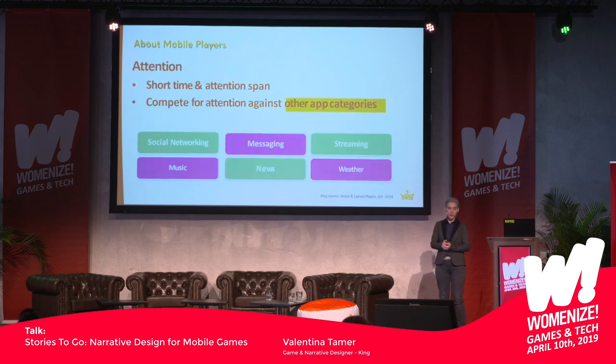For the attention span of our players, they have a pretty short attention span and not a lot of time because of where they actually play. When you wait for the bus, maybe you have five minutes, maybe ten — but you don't have two hours to get into the flow like you need with some open-world games. They only have ten minutes. And they could do something else during that time. Oddly enough, mobile games don't only compete with other mobile games, but also with other apps. Candy Crush's biggest competitors include social networks, streaming services, music, messaging, news outlets, and the weather.